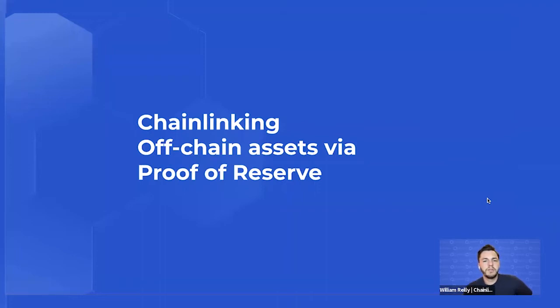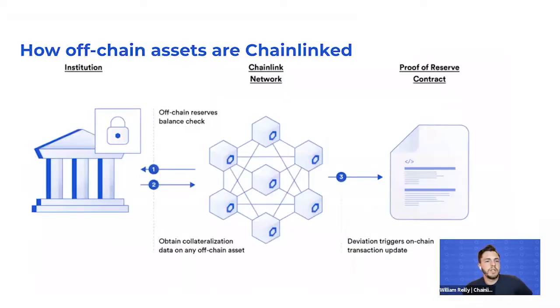Chainlink Proof of Reserve utilizes the largest decentralized collection of security-reviewed and Sybil-resistant node operators in the industry. They acquire and verify the reserve data, then publish it on any blockchain, giving smart contracts the ability to act on that data. Unlike alternative methods, Chainlink nodes are independent and resilient to threats such as man-in-the-middle attacks or DDoS attacks — the same approach as Chainlink's highly reliable and battle-tested price feed data network.